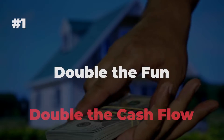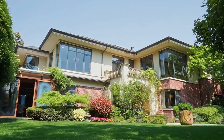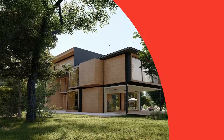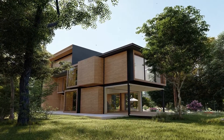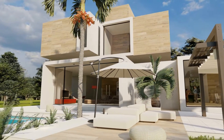Number 1: Double the fun, double the cash flow. If you're looking for an investment that provides options, flexibility, and potential for great monthly cash flow, then look no further than duplexes. These delightful dwellings offer double the fun and double the earning potential. The beauty of a duplex is that it allows you to live on one side while renting out the other, or rent out both units for maximum cash flow.